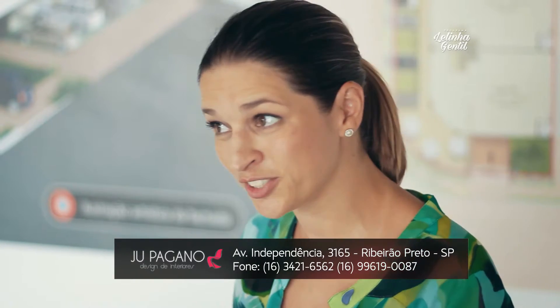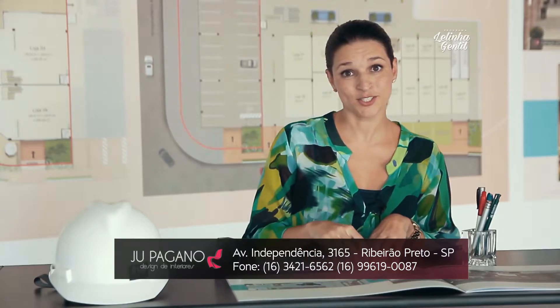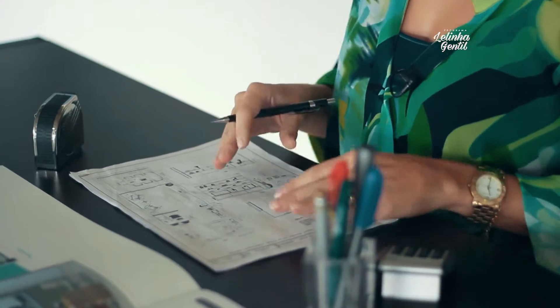Proposta aprovada, projeto pronto. Vou mostrar agora para vocês o layout de como a gente definiu os 35 metros quadrados da nossa sala. Aqui está: três núcleos separados, mas ao mesmo tempo ligados para uma circulação que não atrapalha nenhuma movimentação de qualquer um deles.